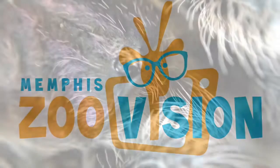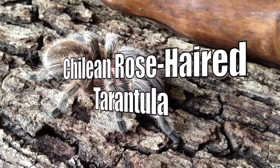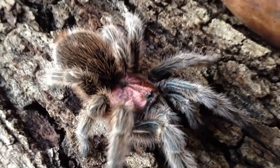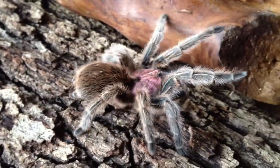Welcome to Memphis Zoo Vision. Today we're going to be talking about the Chilean rose-haired tarantula. The Chilean rose is actually from a country called Chile, which is located in South America. You'll be able to find this species crawling around in the grassland areas near the desert.